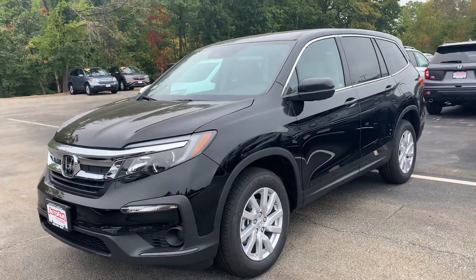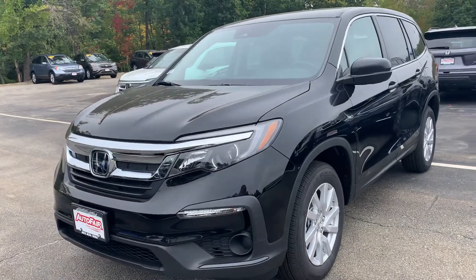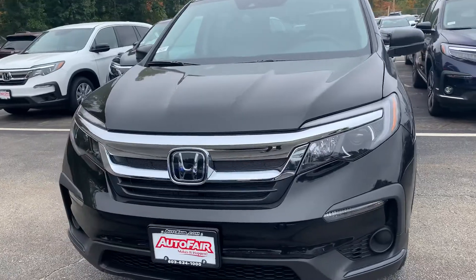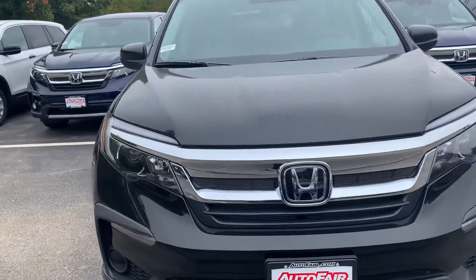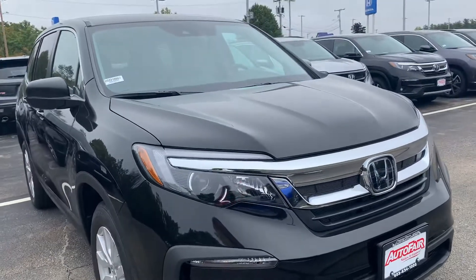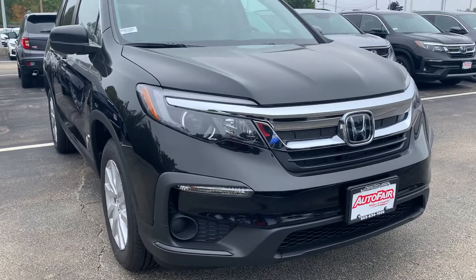Hi Richard, it's Carolyn over at AutoFair Honda here in Manchester, showing you your 2021 Honda Pilot LX model in black. I'm going to do a quick walk around so you can see the outside as well as the inside and some of the features. If you have any questions, please don't hesitate to call or text me.